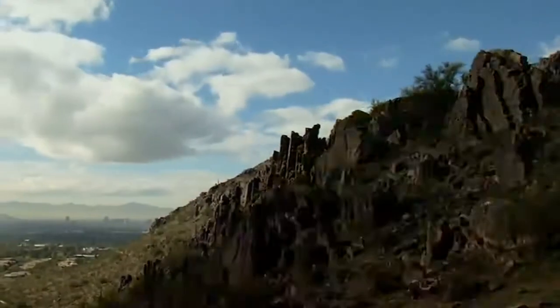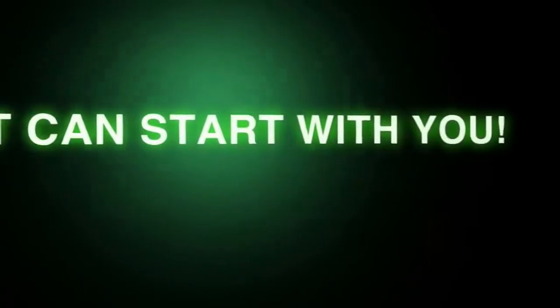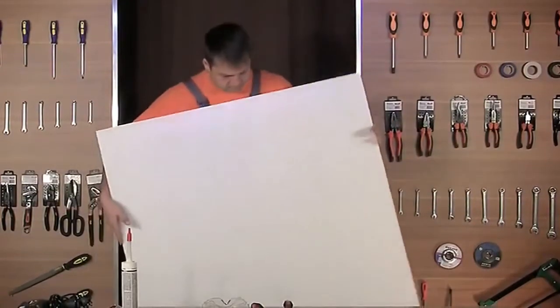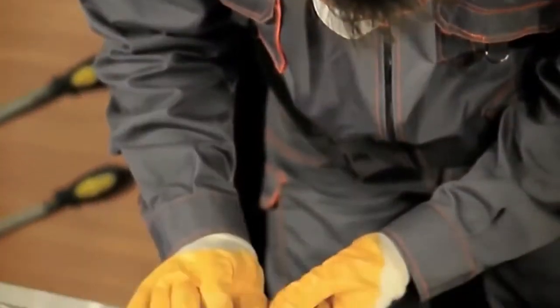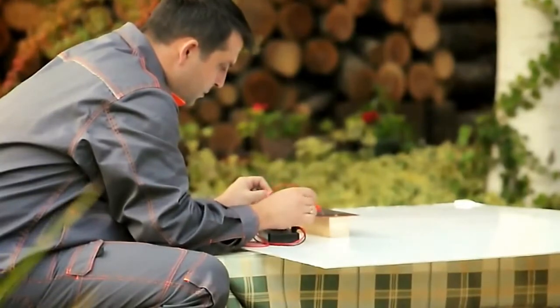Imagine the environmental benefits if every one of us used renewable energy. It can start with you, and here's how. With our step-by-step do-it-yourself video that covers all you need to know about solar energy, you'll become an expert in building your own solar panels. You might say, why bother when I can pay somebody to do it? However, consider this.